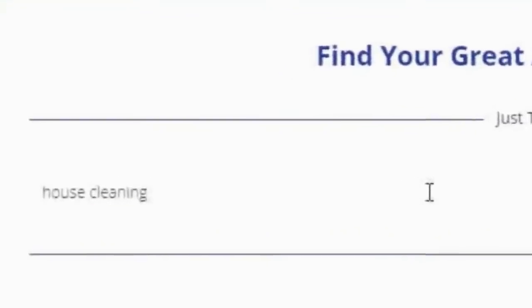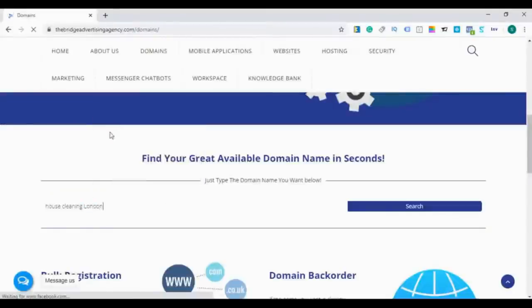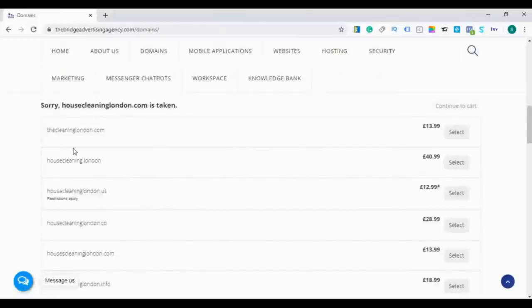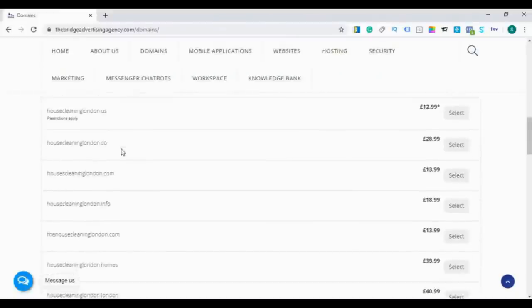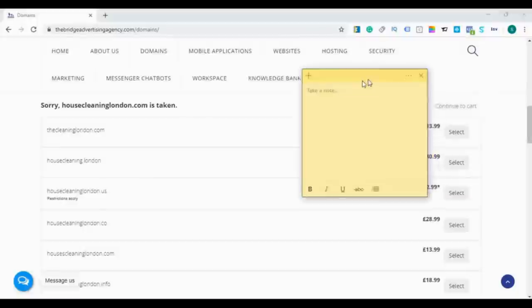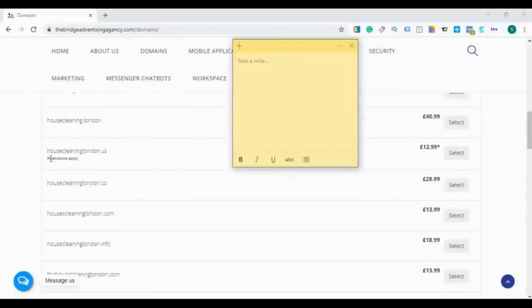Let's begin by choosing two keywords: 'house cleaning' and 'London,' as it will be better for him to target the location. As we can see, the domain housecleaninglondon.com is already taken, but we have 20 results of available domains related to the words we searched for. Now we are going to choose from these results based on the criteria I've explained. I'll open a sticky note where we can write the domains I like. Housecleaning.london — I also don't like this one.